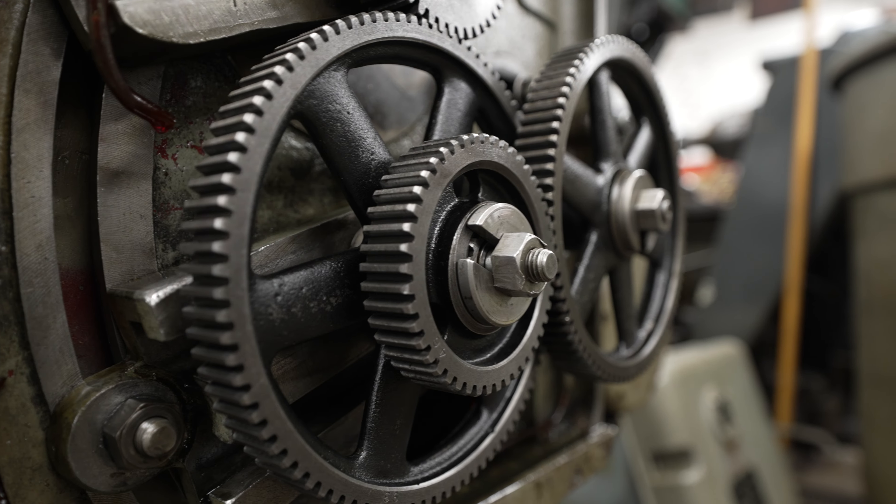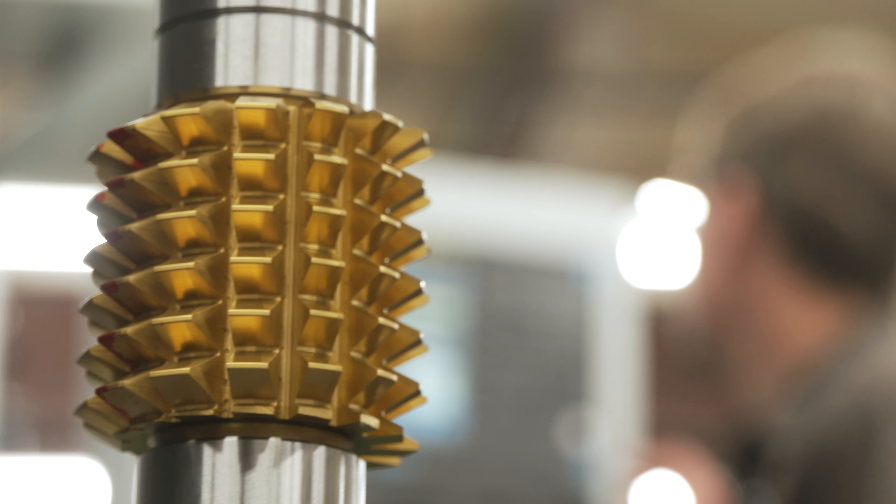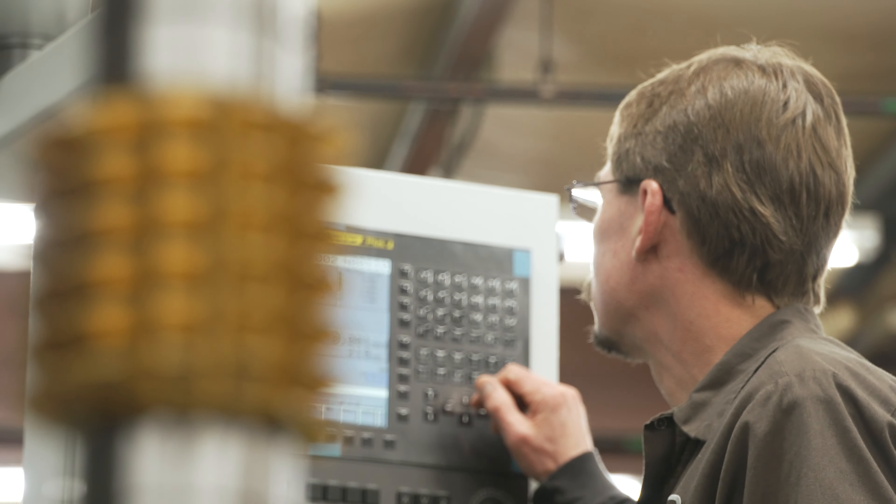I would say we're about 50% more efficient with our setups. It also helps because the guys don't have to bend down to put in and change gears. With these new machines, you put in the part, you program it, and you're saving somebody's back.